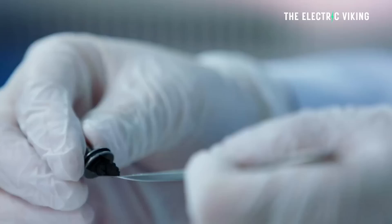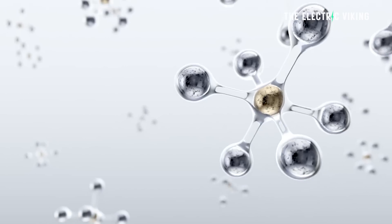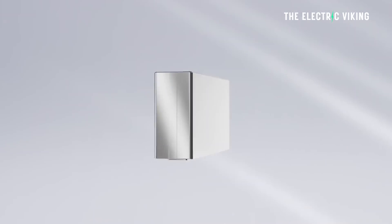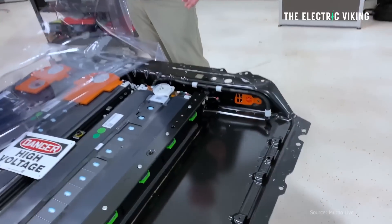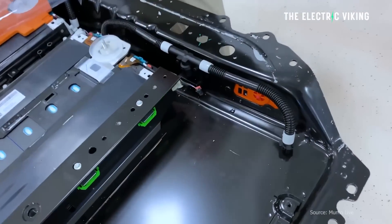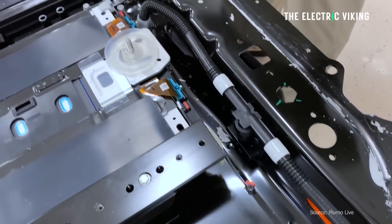LMFP batteries — it's a new manganese phosphate LMFP, so a lithium manganese phosphate battery pack. It's basically a lithium iron phosphate battery pack with manganese in the battery, giving it higher energy density than lithium iron phosphate batteries, which are currently used in Tesla's standard range vehicles — that includes the standard range in the United States.